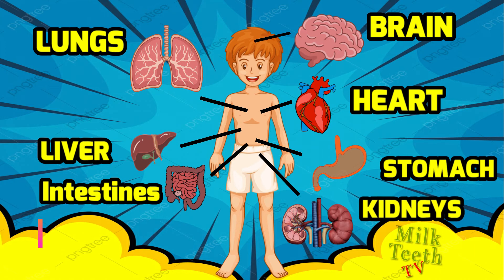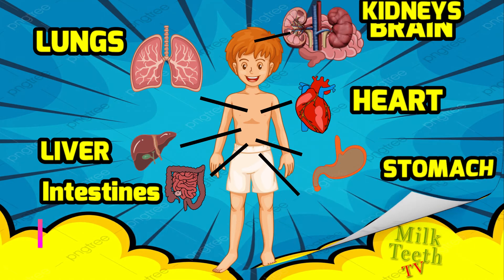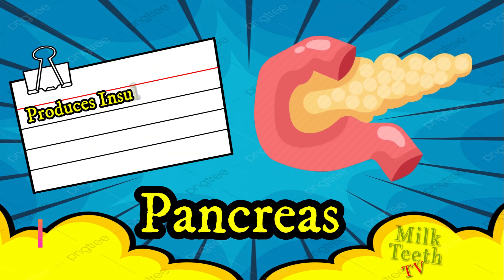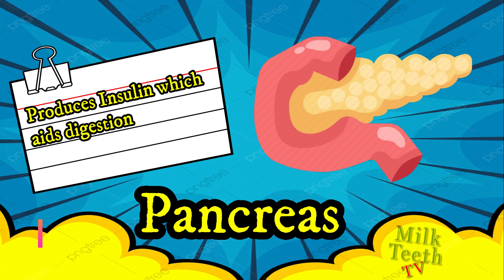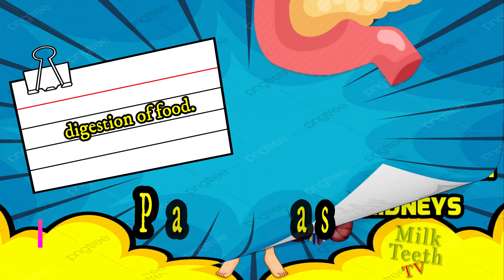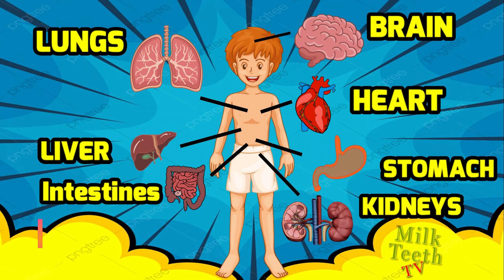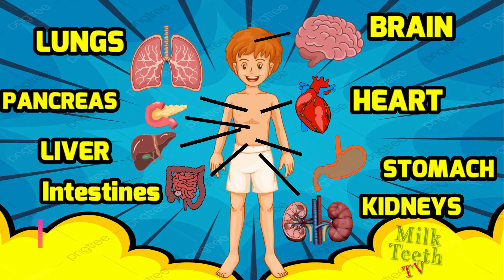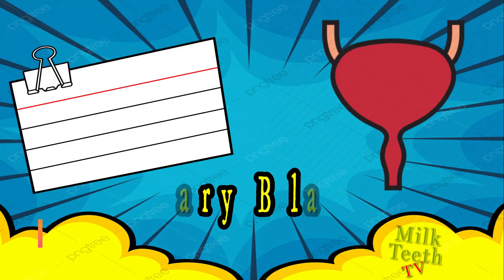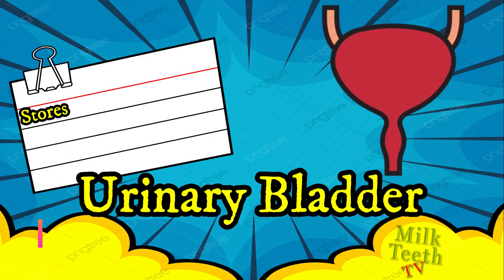Another important internal organ which aids digestion is the pancreas. The pancreas produces insulin, which aids digestion of food inside our body. The pancreas is located between the liver and the stomach.